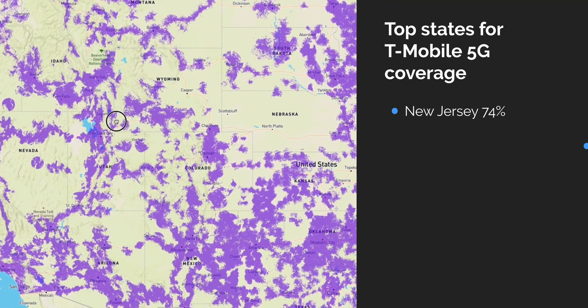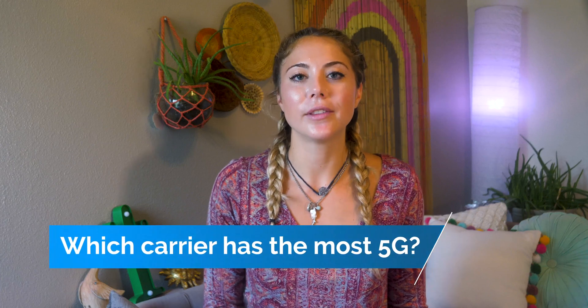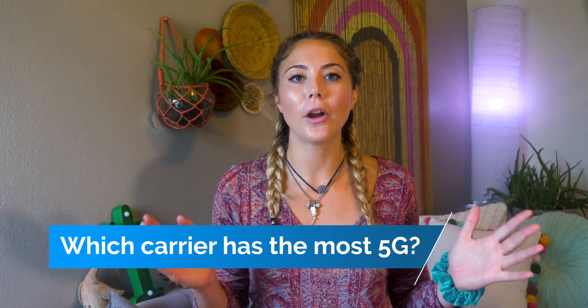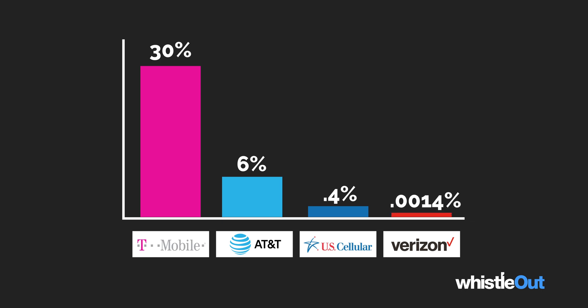T-Mobile has some great coverage in a few states like New Jersey, Minnesota, Oklahoma, Indianapolis, and Louisiana. Which carrier has the most 5G altogether? We put together a bar graph: T-Mobile has the most 5G coverage with 30% of the United States, followed by AT&T with 6%. Then US Cellular has 0.4%, and Verizon is last with just 0.0014% coverage. So if you want to use 5G right now, T-Mobile or AT&T is your best bet.